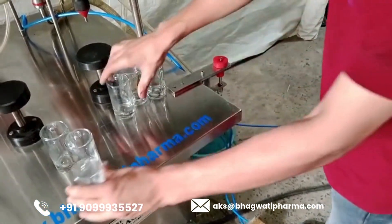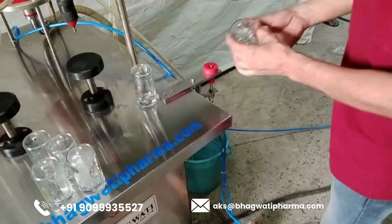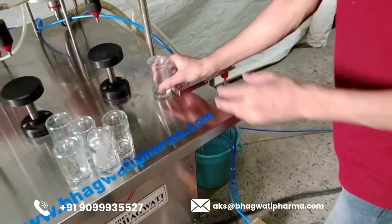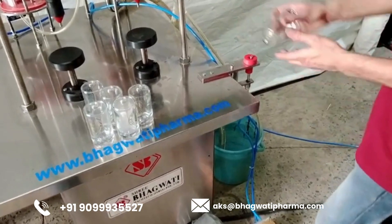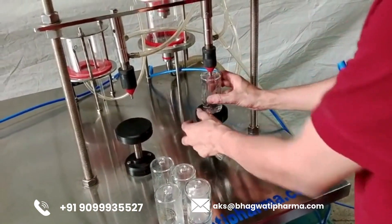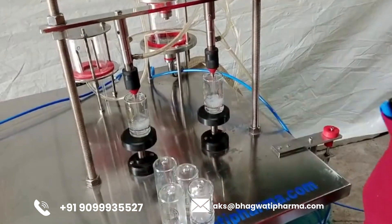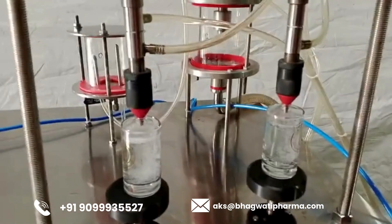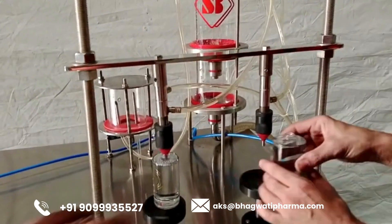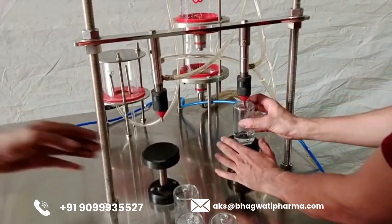This meticulously crafted production line encapsulates a harmonious blend of advanced technology, user-friendly design, and stringent quality control measures, ensuring a seamless and reliable manufacturing process from start to finish. At its core, the semi-automatic perfume filling line is a testament to the intricate dance between human expertise and machine efficiency. It comprises a series of interconnected components and processes, each meticulously engineered to streamline the production process while maintaining the integrity and quality of the final product.